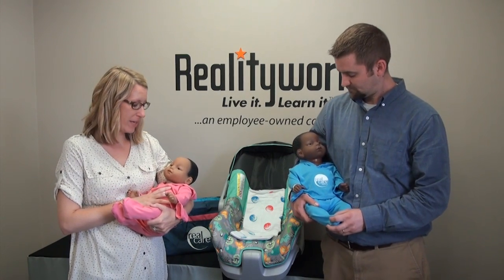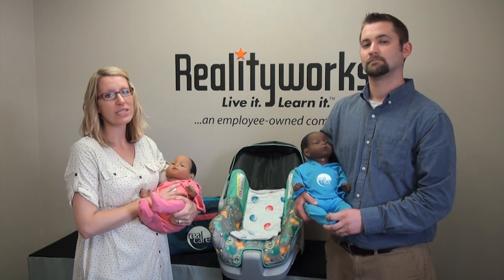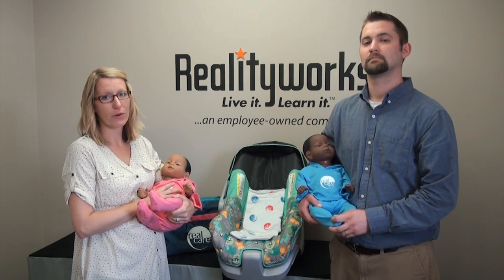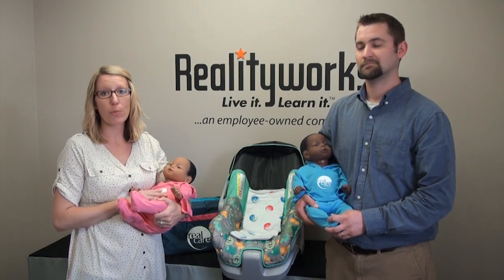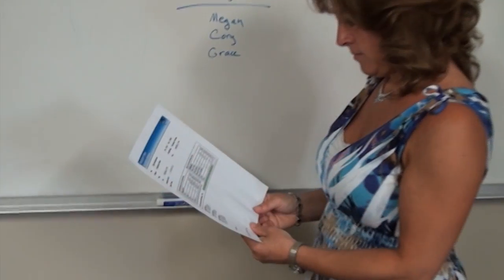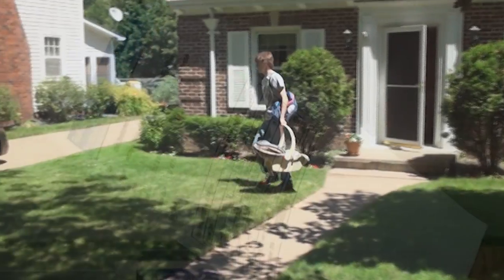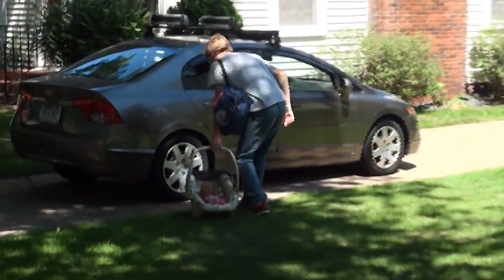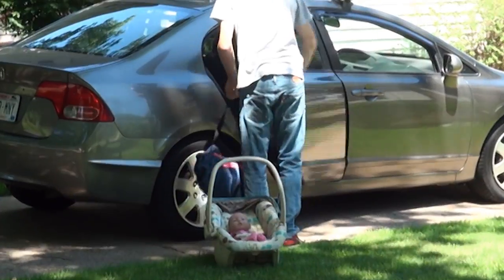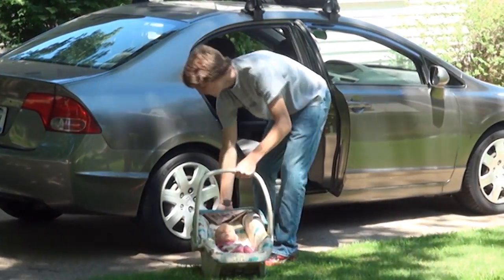With Real Care Baby, their results are recorded and scored. Once the baby experience is over, a report is automatically downloaded into the software. The report will show how well the baby was cared for, and also documents any events of mishandling, abuse, or neglect. The report will also provide environmental details that the baby experienced, which is another way for your students to get more from the simulation while holding them personally accountable.